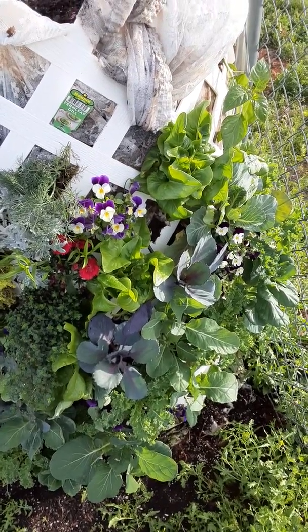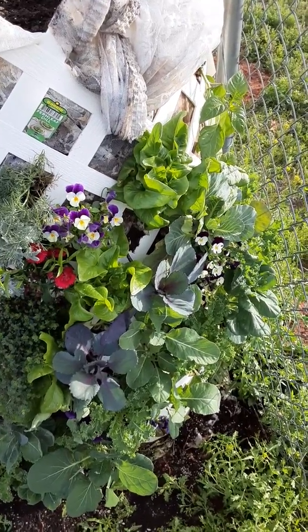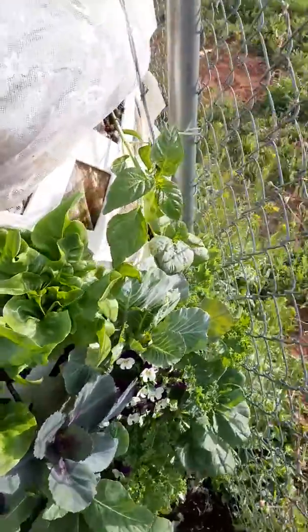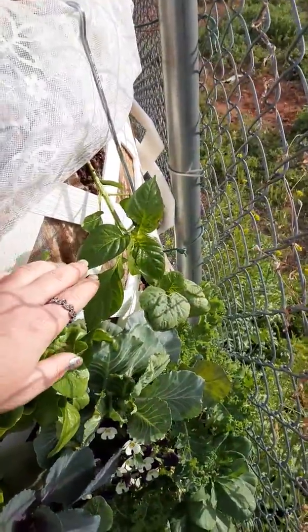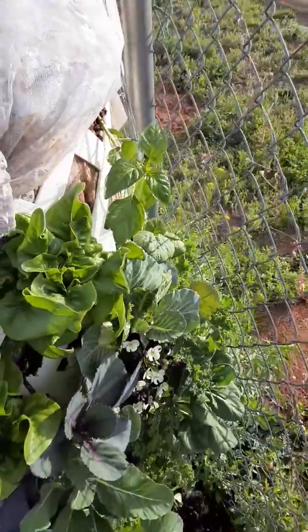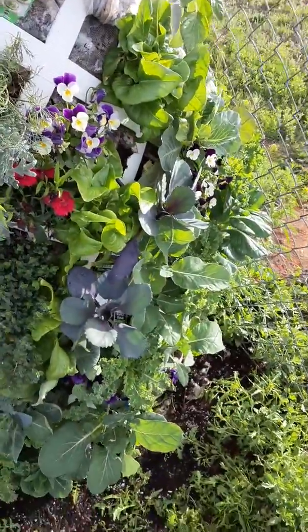Hey guys, Mitra here, creator of Finite Farms vertical gardens, just bringing you a little update. Not too much has changed. We just have some new stuff in here — got a new pepper here, and we got a little bit of frost damage last night. We had a little frost, but it's gonna pull through, it's alright.